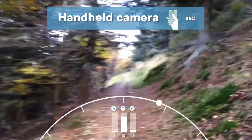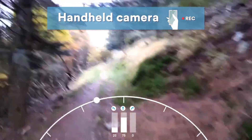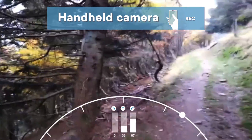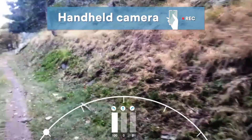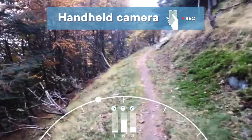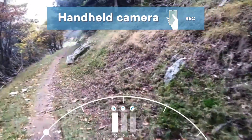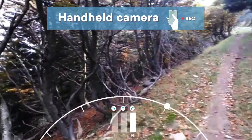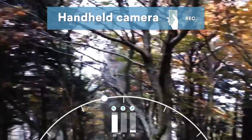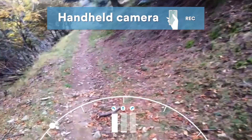Next, we tested our classifier on videos recorded with a handheld camera. A hiker would walk along the trail with the camera generally pointed forward, but without being careful about where to point it, so that sometimes the trail is in front of the hiker and sometimes to the side. In the video, the three bottom bars represent the outputs of the classifier for left, center, and right classes respectively, and the moving circles show how this information is translated to a steering command.